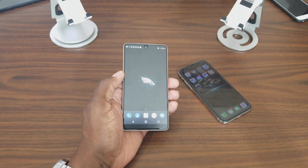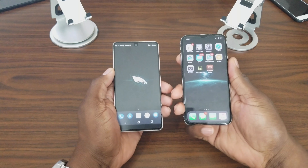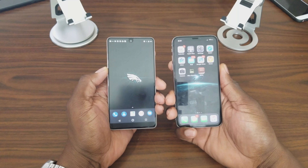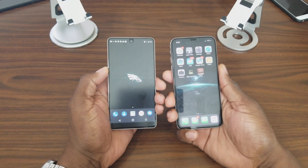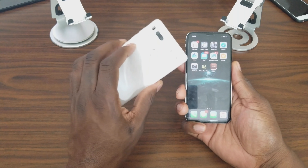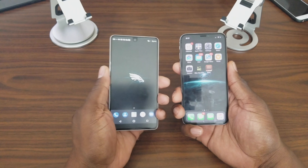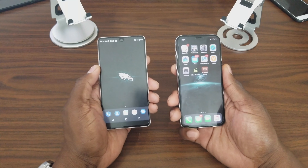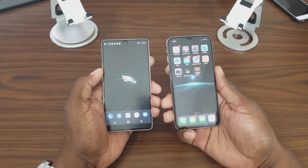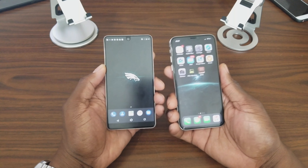I know the iPhone has water resistance and HDR compliance on the screen. The Essential Phone's battery is also bigger at 3,040 mAh versus the iPhone's 2,716 mAh. Both have fast wireless charging, but the Essential Phone includes the fast wireless charger in the box, while Apple requires you to add on another $85.